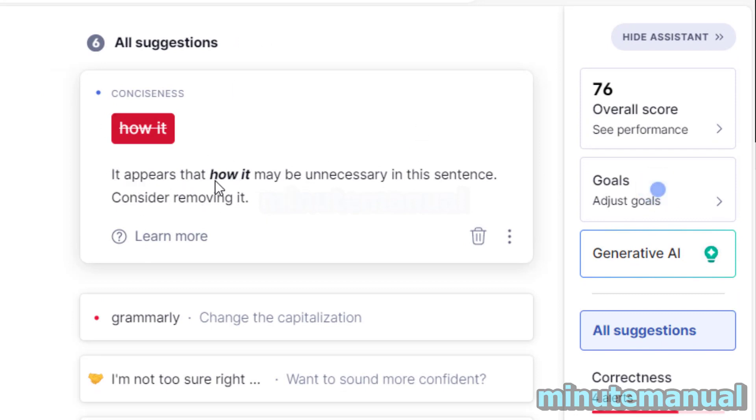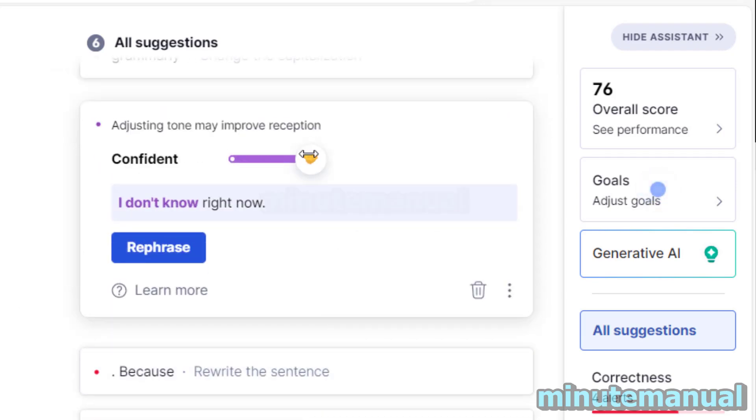It appears that 'how' may be unnecessary in this sentence. So we're getting a lot of information on the premium version that the free version doesn't give you — it just says it's wrong. It's suggesting changes in order to improve the tone.